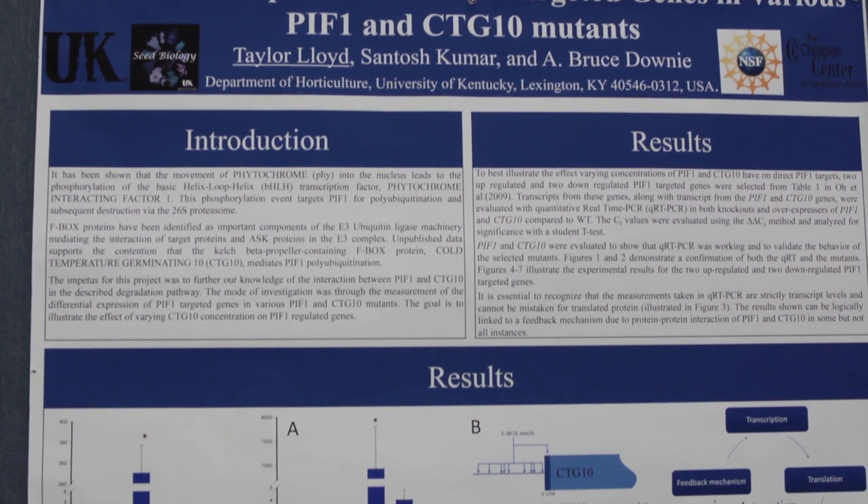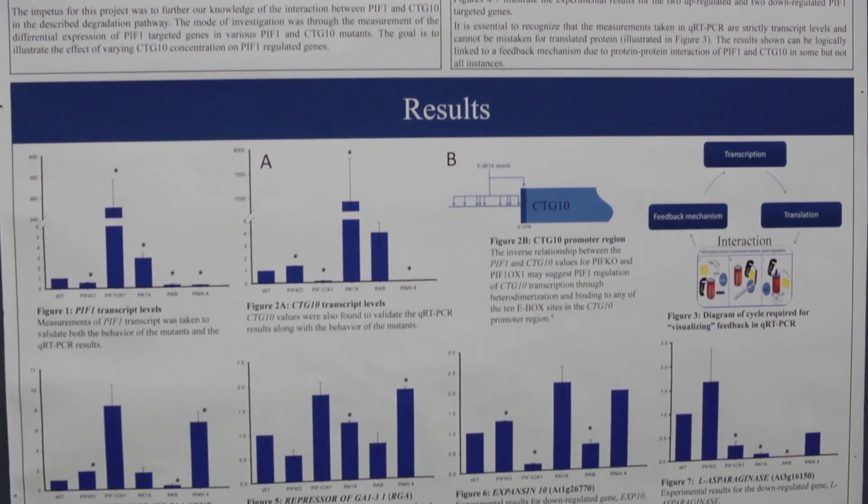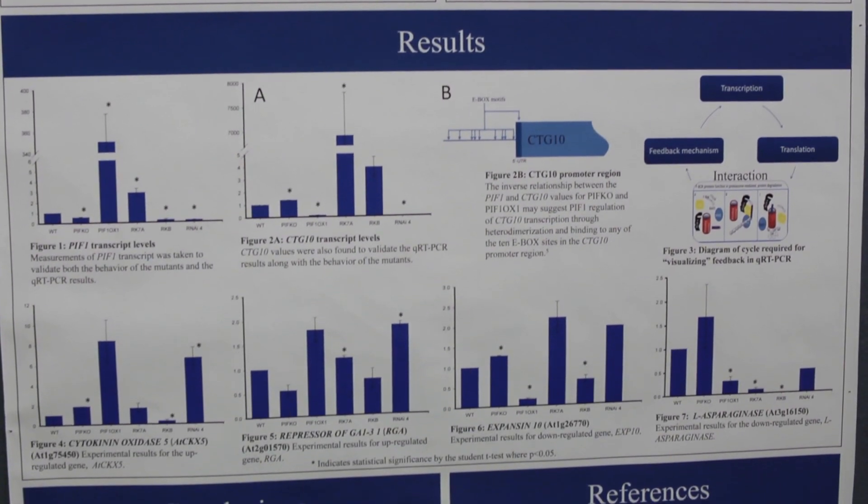My project is using the newest generation of PCR — that's polymerase chain reaction. A lot of biological scientists are using PCR in many different forms. This is actually quantitative, real-time PCR, and so what we're able to do is measure the relative expression of different genes within the entire plant.